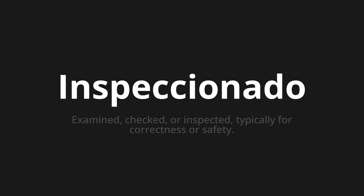One more time. Inspeccionado. Inspeccionado. Inspeccionado.